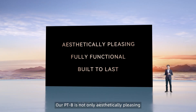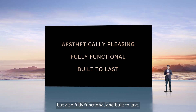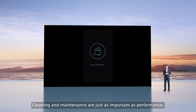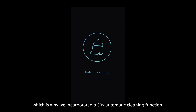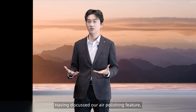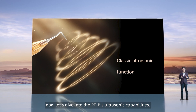Our PDB is not only aesthetically pleasing, but also fully functional and built to last. Cleaning and maintenance are just as important as performance, which is why we incorporated a 30-second automatic cleaning function. It helps to prevent the pipelines from clogging as well as being corroded. Having discussed our air polishing feature, now let's dive into the PDB's ultrasonic capabilities.